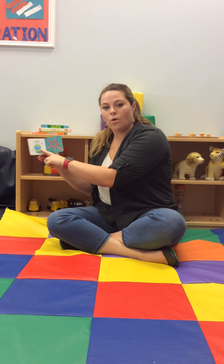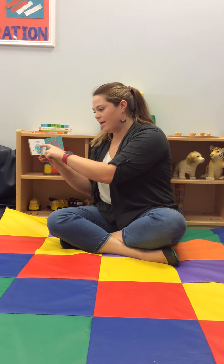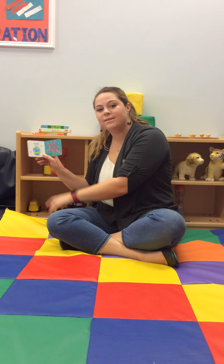Next we have an oval. It's an egg. Do you have any eggs at your house?